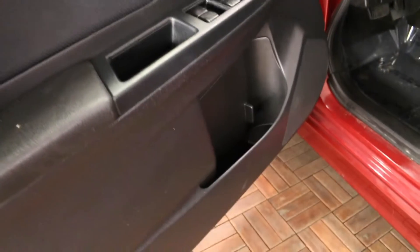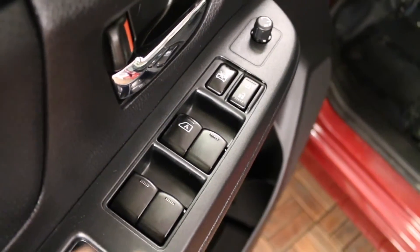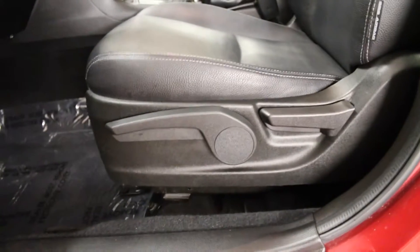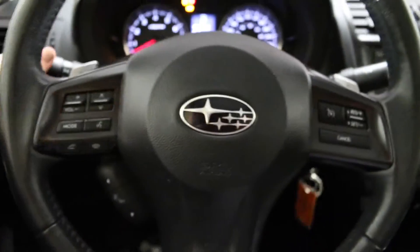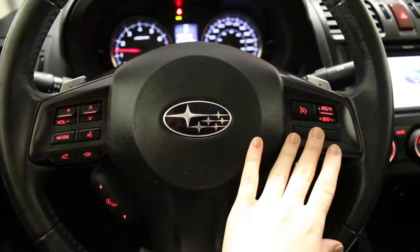The front doors have space for storage, power locks, windows and mirrors with a one-touch power window on the driver's side, height adjustable driver's seat, overhead handles and front adjustable headrests, key ignition, and a tilt and telescopic steering wheel with audio controls, Bluetooth and cruise controls.